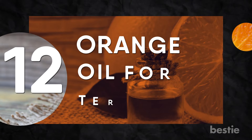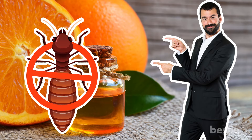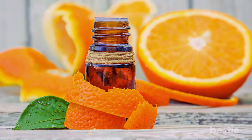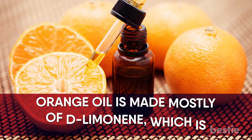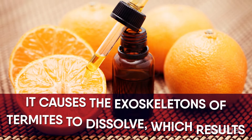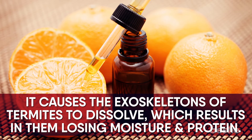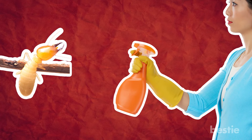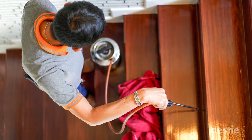Number 12: Orange oil for termites. This is an effective and natural way to instantly get rid of termites. The oil is derived from orange peels and you can buy it from home improvement or garden stores as well as online. Orange oil is made mostly of D-limonene, which is deadly to termites. It causes the exoskeleton of termites to dissolve, which results in them losing moisture and protein. You can spray the oil directly onto termites or on areas where you suspect termites to be. You can also spray the oil to deter termites from coming into the area.